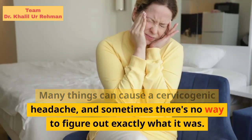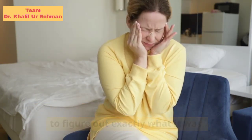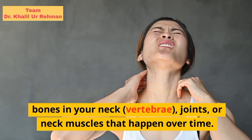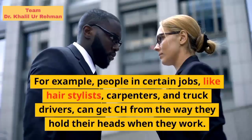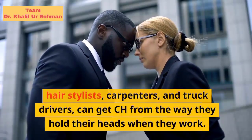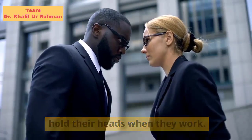Many things can cause a cervicogenic headache, and sometimes there's no way to figure out exactly what it was. CH can come from problems with the bones in your neck, vertebrae, joints, or neck muscles that happen over time. For example, people in certain jobs, like hair stylists, carpenters, and truck drivers, can get CH from the way they hold their heads when they work.